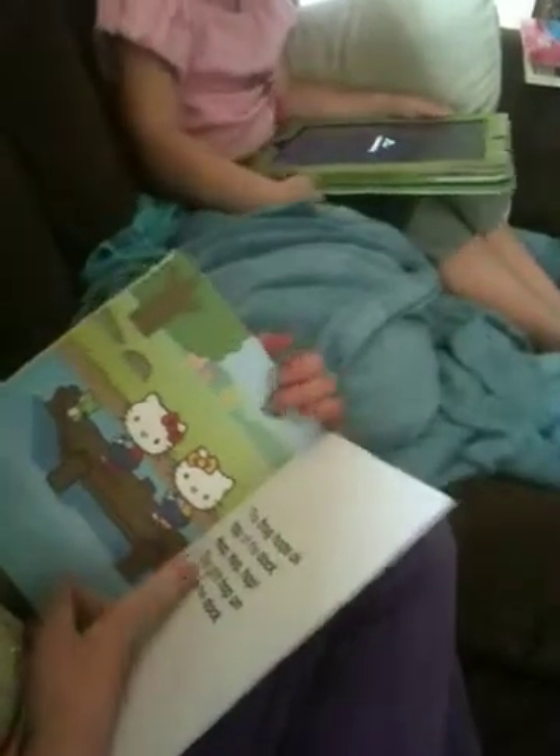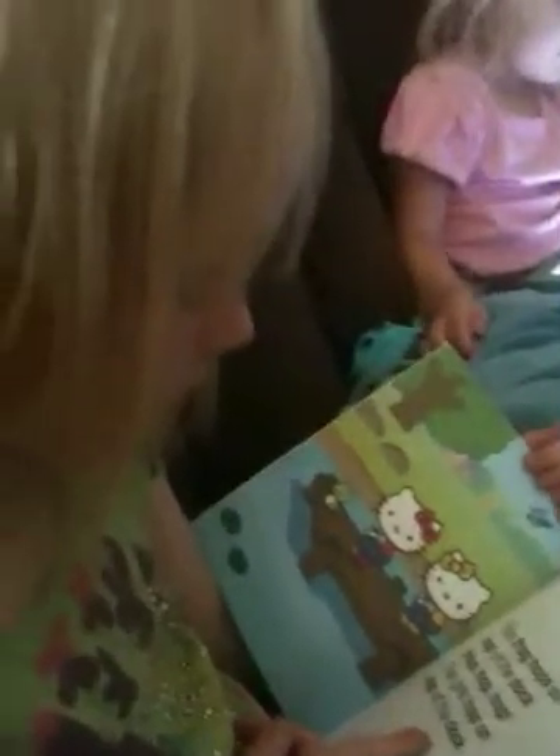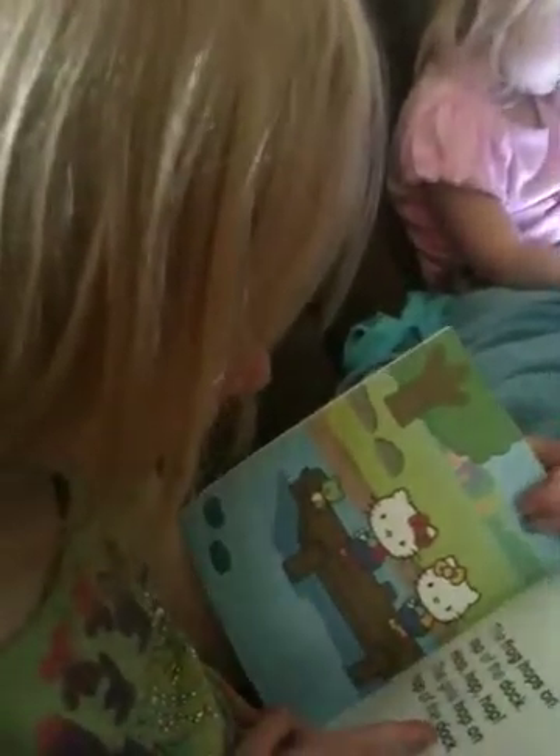Hop, hop, hop. The girls hop on top of the dock.